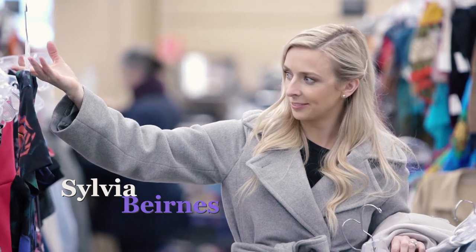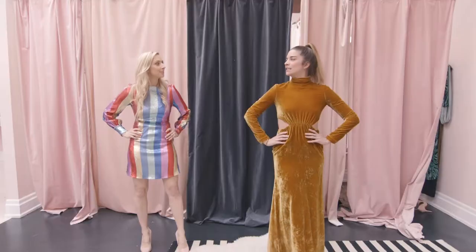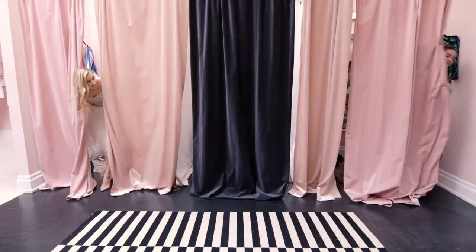Hi, I'm Sylvia, and I am a die-hard bargain hunter. You may know Annie Murphy as the super glam star of Schitt's Creek, but in real life she loves saving money just like the rest of us.